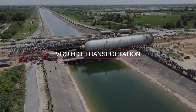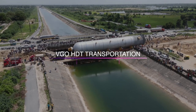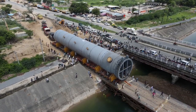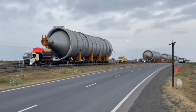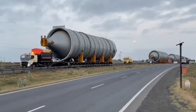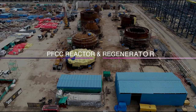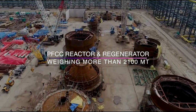A VGO reactor of more than 1000 metric tons is travelling 500 km, crossing various towns, cities and canals to reach the site. To mitigate transport challenges, fabrication of few over-dimensional cargoes like BFCC reactor and regenerator is being done inside the complex.